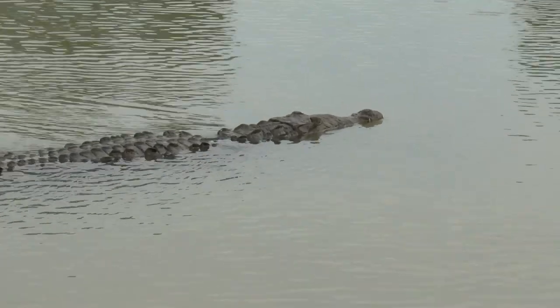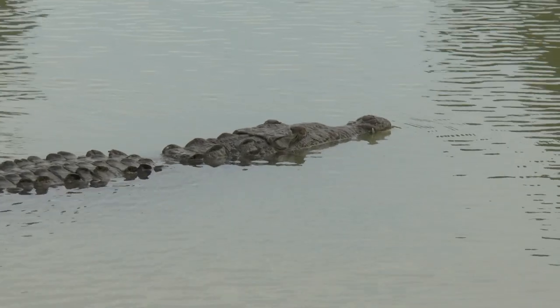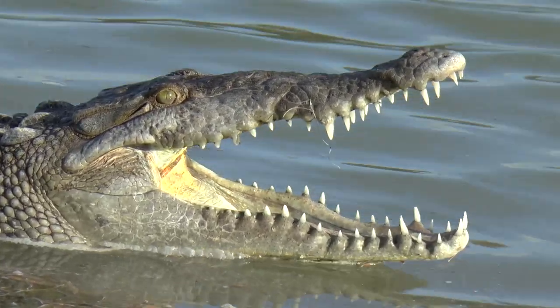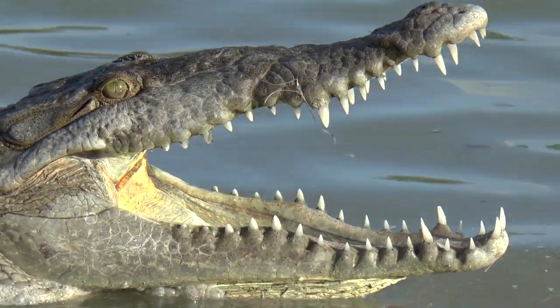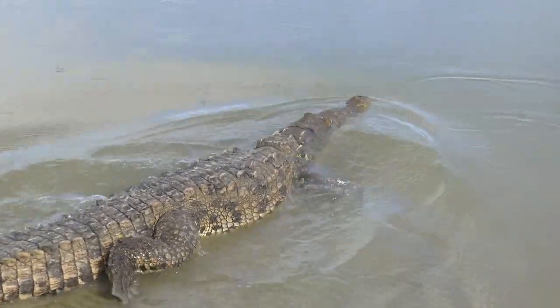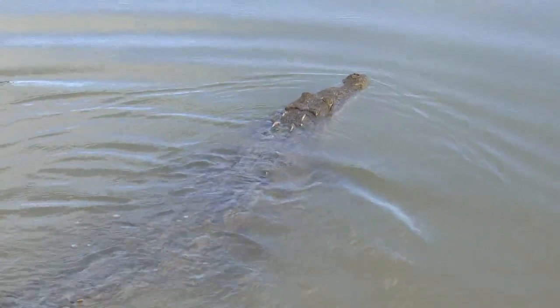If you did like it, show some love — subscribe to the channel, hit the like button, click on the notification bell, and in the comments let us know if there's a species you'd like us to highlight or that you've never seen a video done on. We'll get out there and see what we can do. See you later, alligator — after a while, crocodile. That's a wrap! We hope you enjoyed this Saturday's slap in the face.